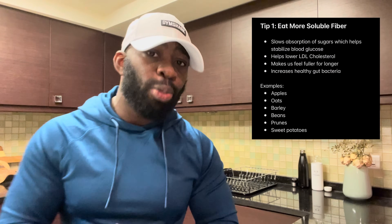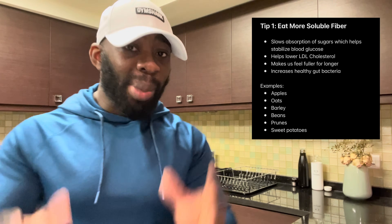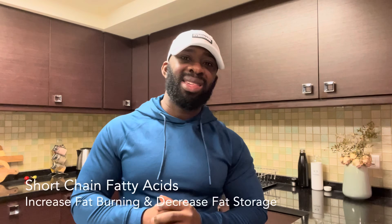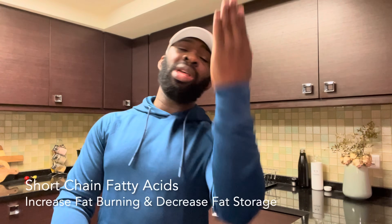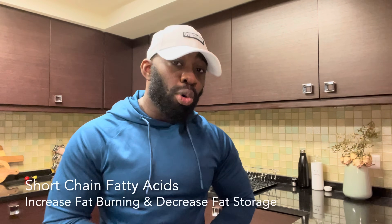Tip number one to getting rid of stubborn belly fat: eat more soluble fiber. Soluble fiber forms a thick gel-like substance that slows down the absorption of macronutrients, in particular sugars, and this helps to stabilize our blood sugar levels. It also helps lower LDL cholesterol and makes us feel fuller for longer. It has prebiotic properties that help feed the gut and help the gut produce short-chain fatty acids, which are known to metabolize fat, increasing fat burn and decreasing fat storage.